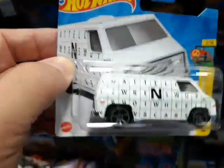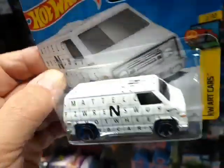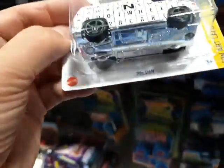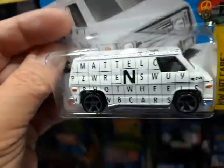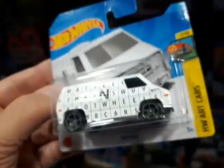The old 70s van. Pretty cool. Appears to be a metal body on this one. You see, sometimes they have a metal base and plastic body, but this one's got the metal body and plastic base. Pretty cool.